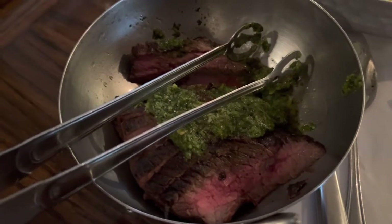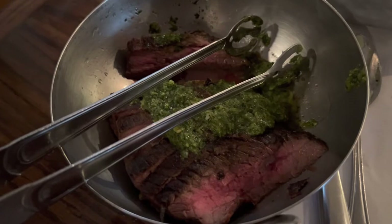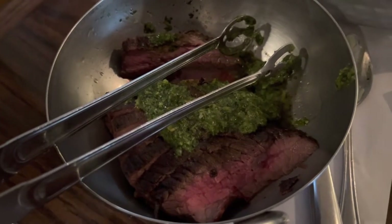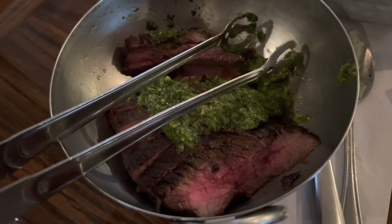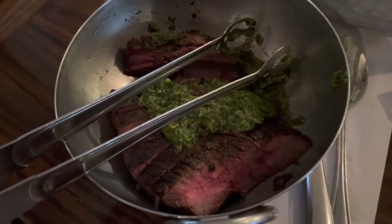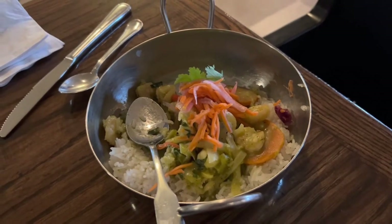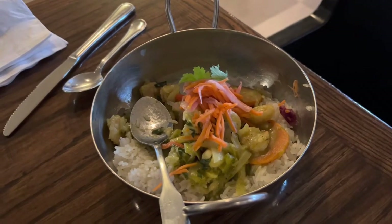It is all you can eat so you can order more of whatever you want. The steak is super tender and juicy — it's all you can eat so we ordered more. This is definitely the family favorite. We also ordered more shrimp curry. It's nice and light for a hot day.